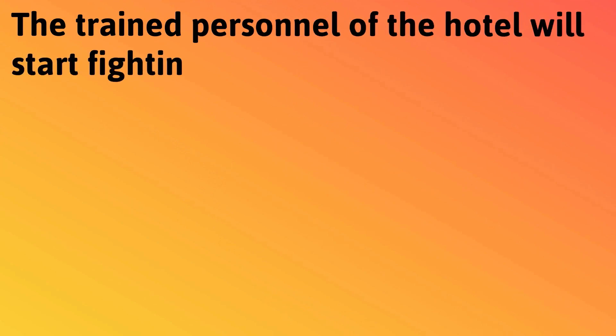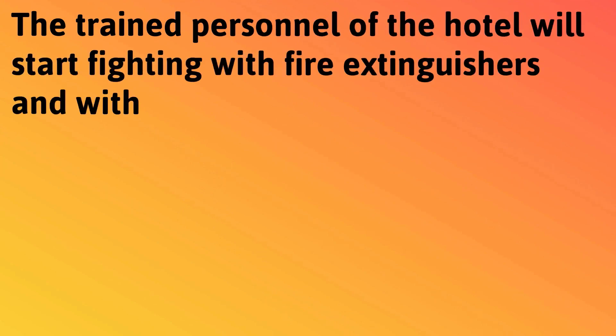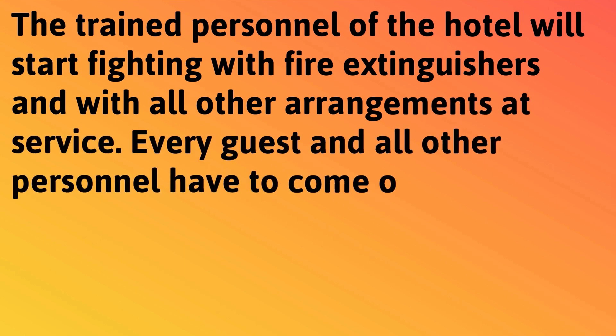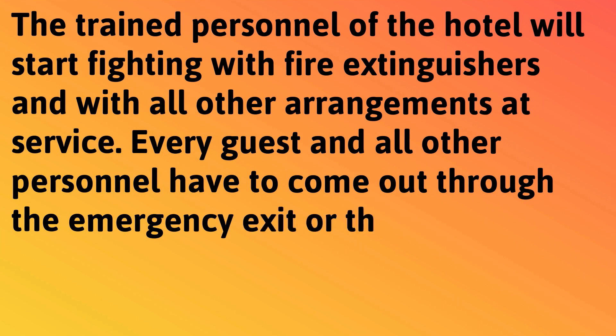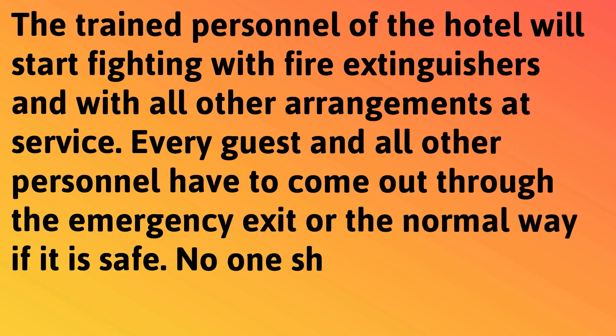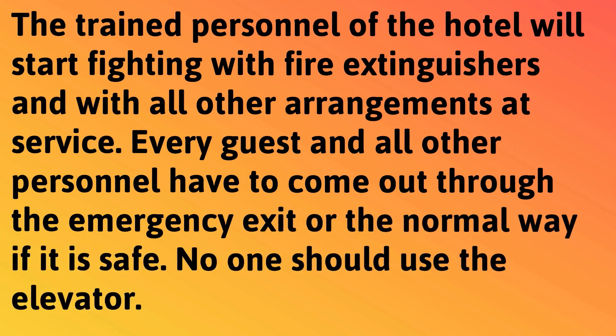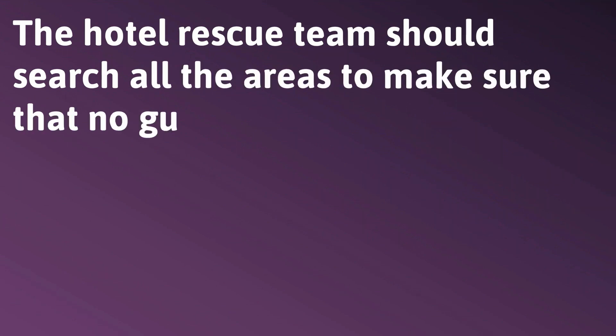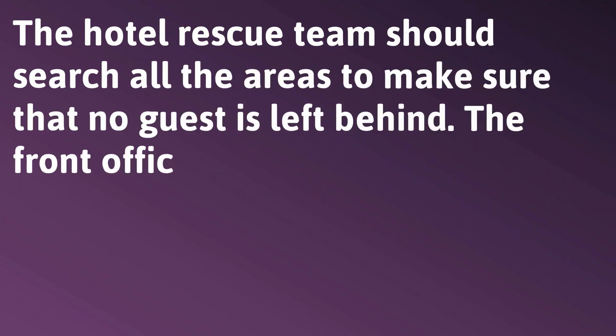The trained personnel of the hotel will start fighting the fire with extinguishers and all other arrangements at service. Every guest and all other personnel have to come out through the emergency exit, or the normal way if it is safe. No one should use the elevator. The hotel rescue team should search all areas to make sure that no guest is left behind.